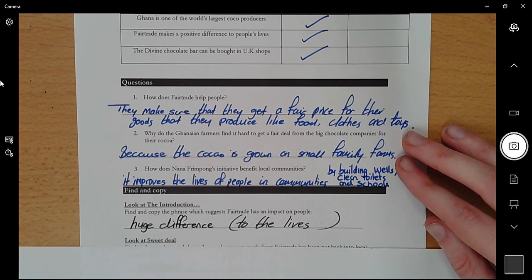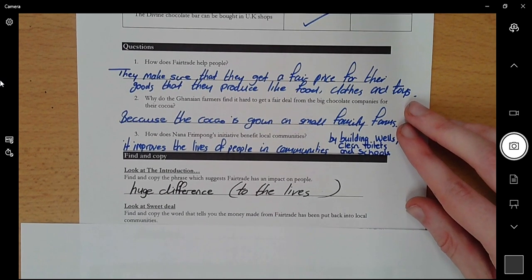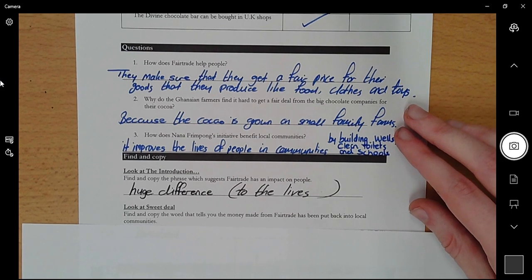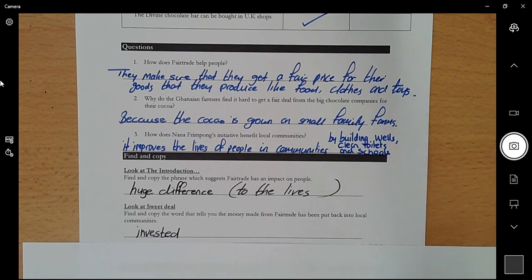The second find and copy: look at the 'Sweet Deal' section and find and copy the word that tells you the money made from Fair Trade has been put back into local communities. It said 'a word' so you just needed one word, and that was 'invested' — that means the money has been put back into the community to benefit them.